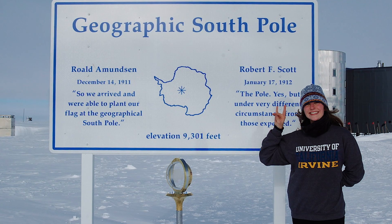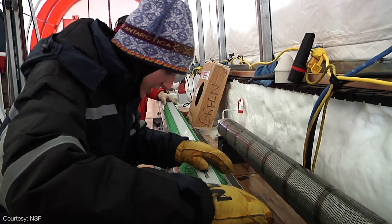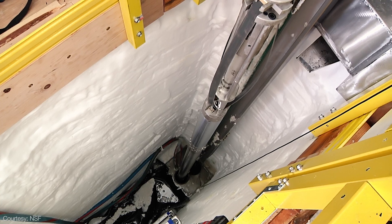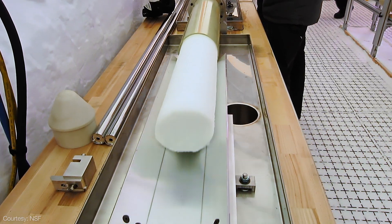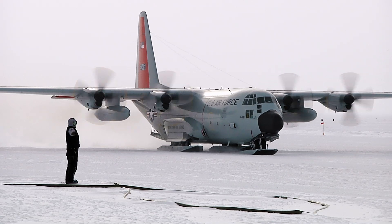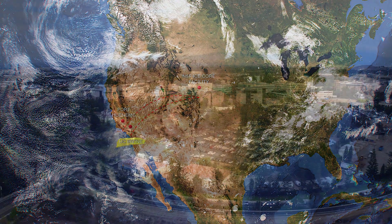My role when I went to Antarctica was to help drill an ice core called the South Pole ice core. Depending on the ice core site, we can drill anywhere from maybe 5,000 feet to over two miles in depth. The ice then travels about 11,000 miles from Antarctica back to UC Irvine where we can analyze the ice cores.